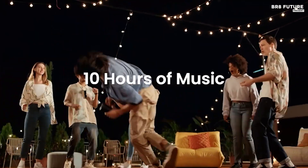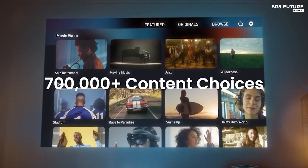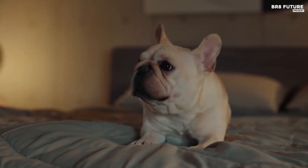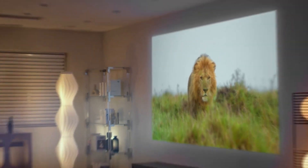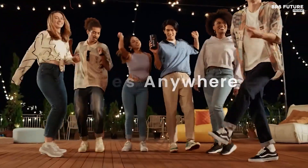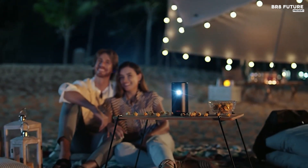Its PD charging capability enables you to power up using a portable power bank, ensuring you stay connected wherever you go. The device is equipped with Google TV, allowing seamless access to a wide range of content. With built-in Google Assistant and Google Cast, you can control your viewing experience effortlessly. Plus, the official Netflix license ensures you can enjoy your favorite shows and movies without hassle.